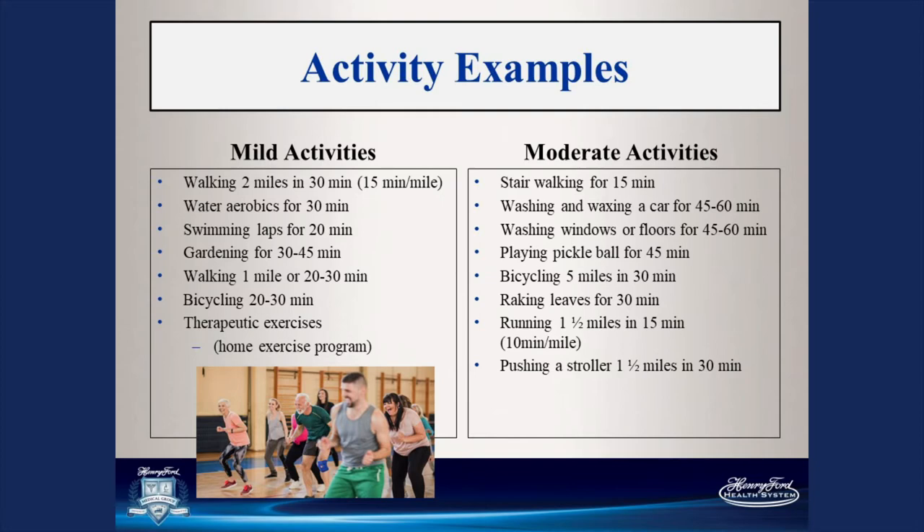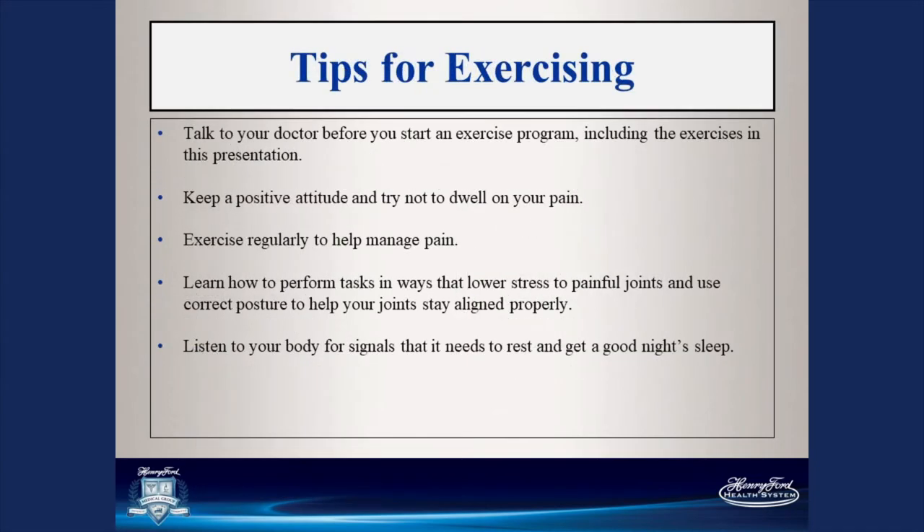Some more moderate activities include stair walking, washing and waxing a car, washing windows, playing pickleball, other sports, biking, raking leaves, running, or pushing a stroller. Make sure you talk to your doctor before you start an exercise program, even the exercises included in this program. Talk to your doctor or therapist before getting started.